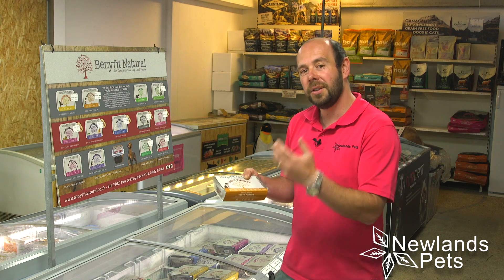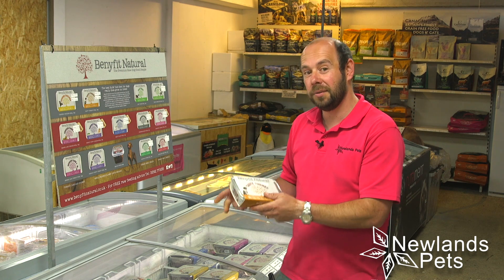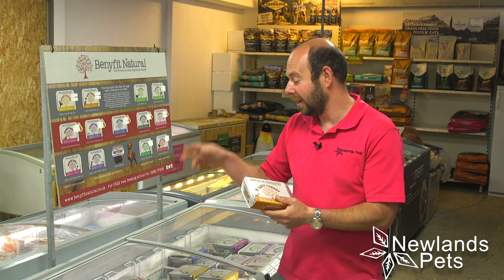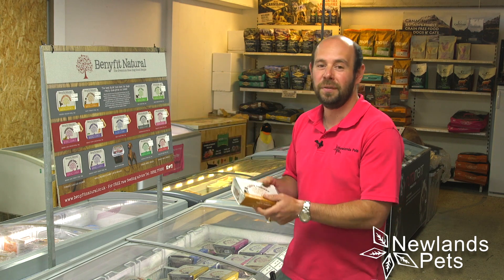Dogs love it as well as customers do. There's loads of variety in it. They've introduced a new range recently, but this range, their standard range, is still one of the most popular. There's turkey, there's chicken, there's tripe, there's chicken and tripe, there's beef, and it goes on — and it's absolutely brilliant.